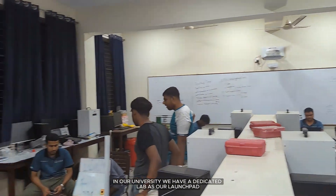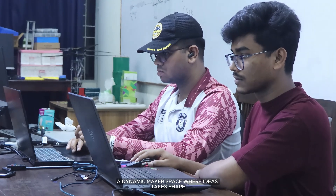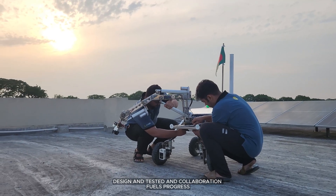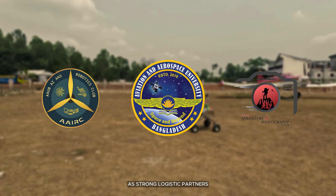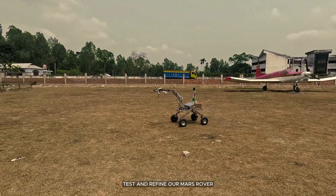In our university, we have a dedicated lab as our launchpad — a dynamic makerspace where ideas take shape, are designed and tested, and collaboration fuels progress. With the help of AAUB, AAIRC, and AAPC as strong logistic partners, we have managed to prototype, test, and refine our Mars Rover.